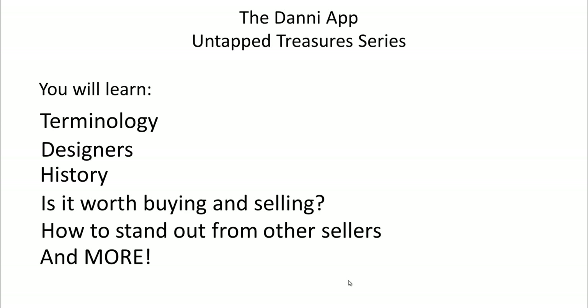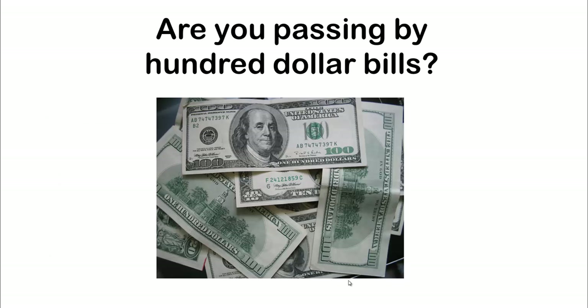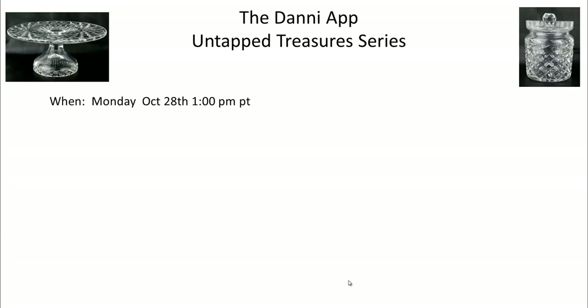This was just a sneak peek, but I want to make sure you are not passing by hundred-dollar - sometimes thousand-dollar - bills. I want to invite everyone to join us Monday October 28th at 1 p.m. Pacific time, also known as eBay time. You can find the link at thedannyapp.com/special-webinars, or right from the front page of thedannyapp.com if you are viewing this fairly soon. It will be up on the front page for about the next two to three weeks.